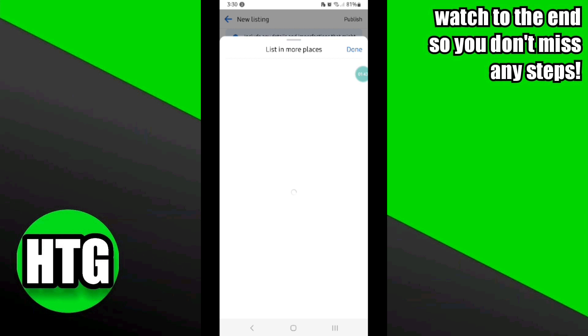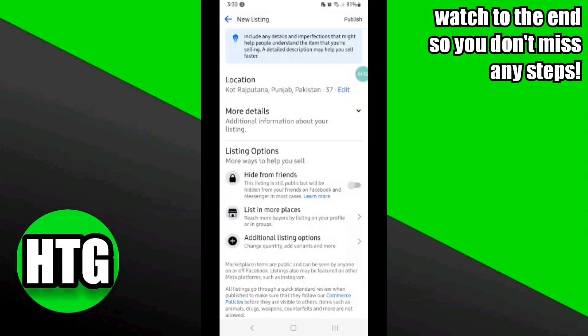Once you have successfully added all of the details for your listing, click on the Publish option at the top right corner. You can also list your items in relevant groups, and add a few more details for your listing if you find it necessary.